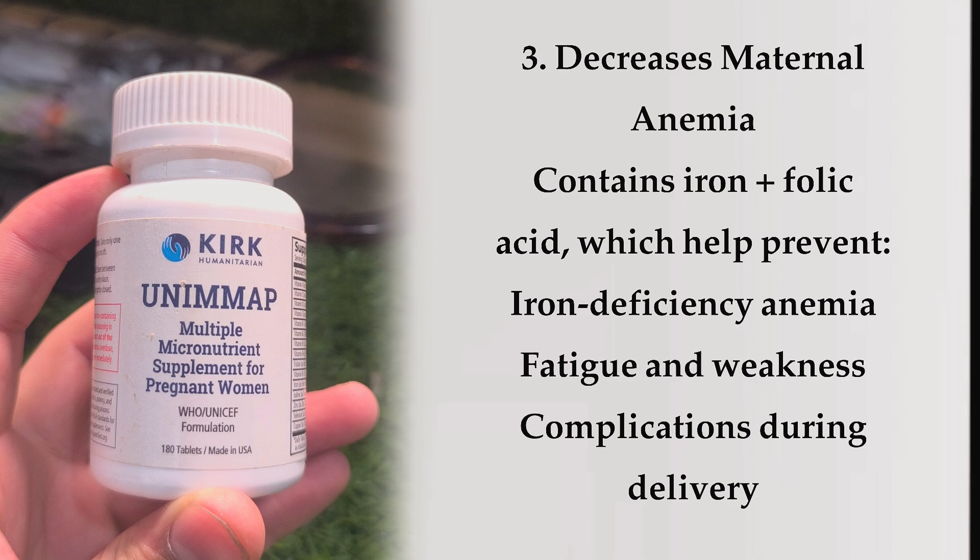Benefit 3: Decreases maternal anemia. UNIMAP contains iron plus folic acid, which help prevent iron deficiency anemia, fatigue, weakness, and complications during delivery.